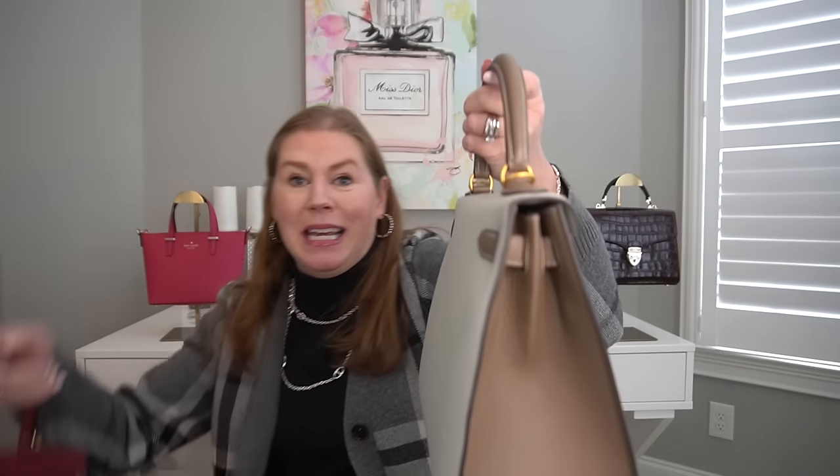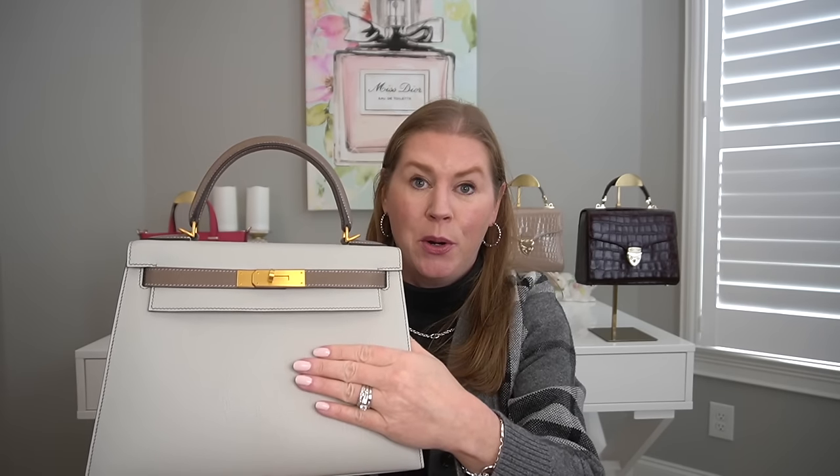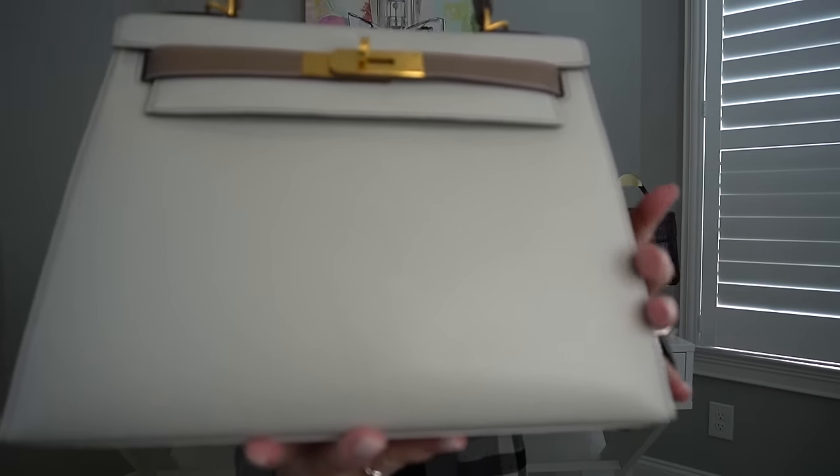Lastly is my special order bag from Hermès: the Kelly size 28 in Sellier style, meaning the stitching is on the outside. The color is Gris Pearl and Etaupe with brushed hardware. The leather is Chèvre de Mysore — goat skin again. I desperately wanted a Sellier Kelly but not in Epsom, so I was thrilled to be offered a special order because it's quite rare to find a Sellier Kelly that is not Epsom.